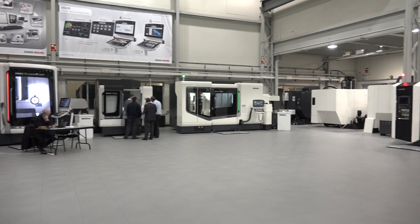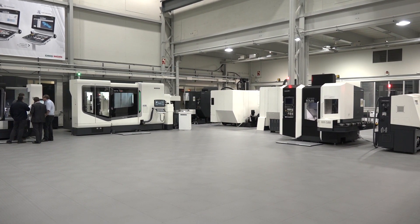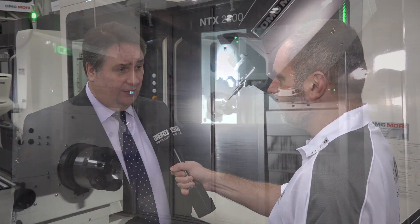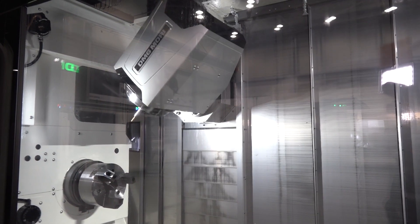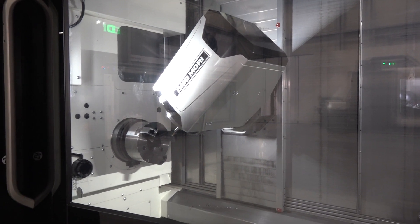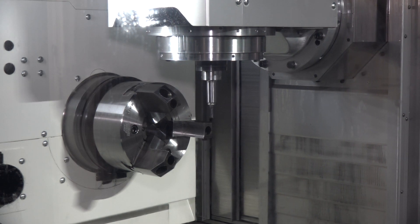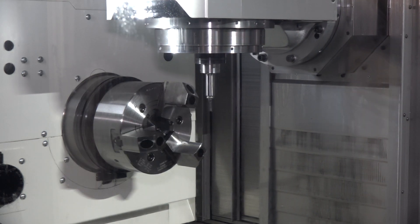Another machine in your UK showroom is the NTX 2000 — what are the benefits, Steve? There are some great benefits on this machine. You can start with a raw blank, whether it be a billet or a bar, machine the bar, and take the part out complete. You've got a bottom turret to machine on either side of the spindle, a top turret with a B-axis, and a tool changer — in this particular machine we have 76 tools, but we can go larger.